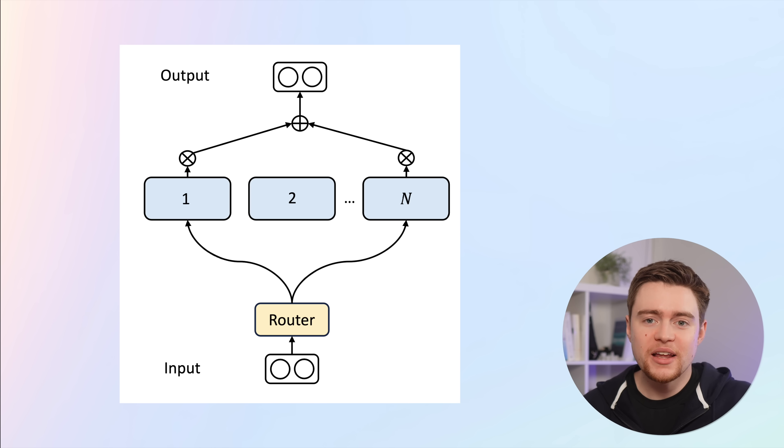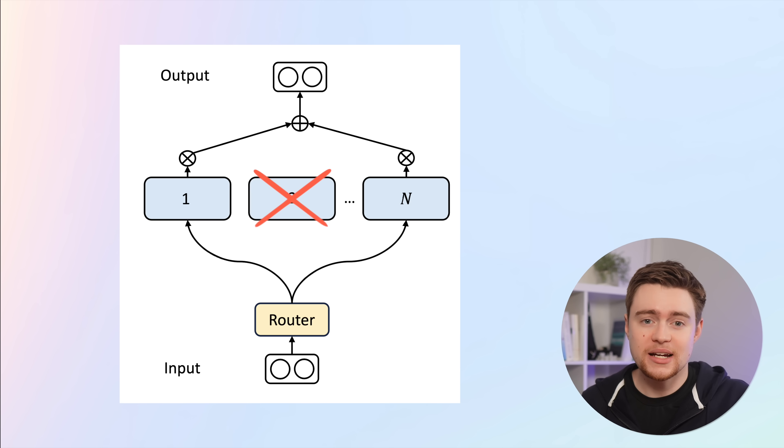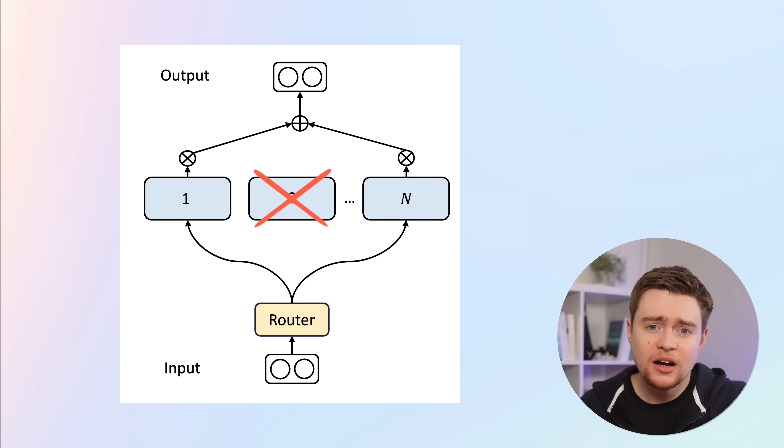MoE is applied on every layer of the transformer network and replaces all dense layers. This is great because we process input through specialized subnetworks that can do the task better, and more importantly, we save a lot of computation because all other experts are completely ignored. MoE as a concept is nothing new — it dates back to the early 90s and was recently used in an LLM called Mixtral. But it can be hard to get working well, as many things can go wrong. For example, there is a well-known problem called routing collapse, where the router learns to use only one or very few experts every single time.